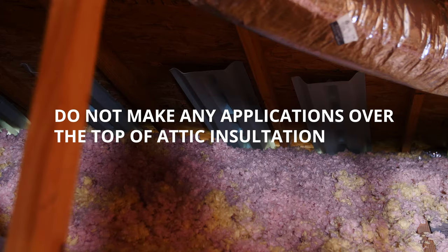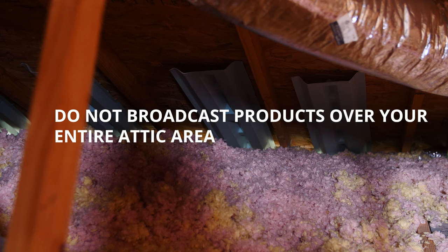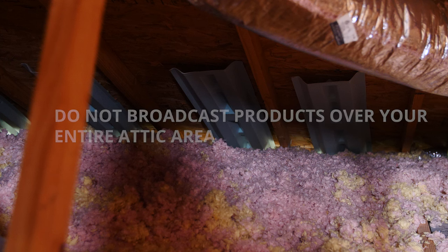When should you treat your attic for pests? Anytime activity is noticed during inspection, or anytime throughout the year. Two things to keep in mind: you will not want to make any applications over the top of any attic insulation or do broadcast applications over the entire attic area. We do not recommend fogging in the attic as it typically is not necessary to eradicate pests.